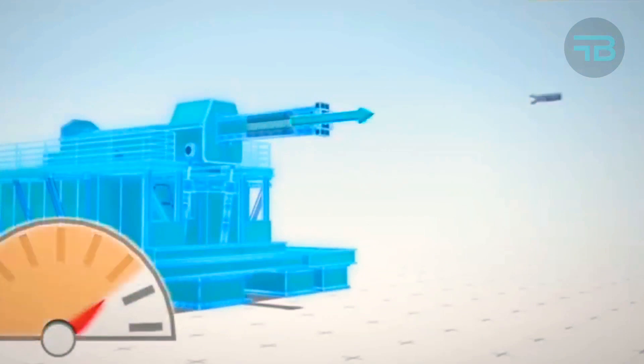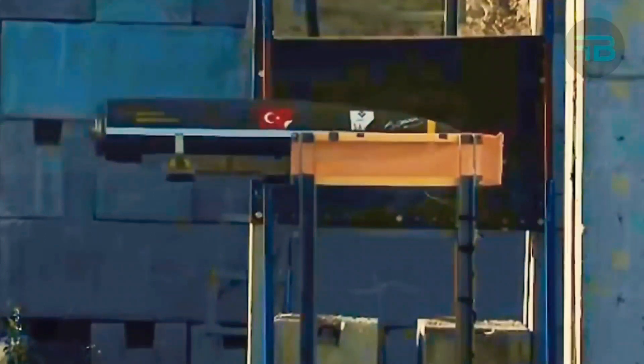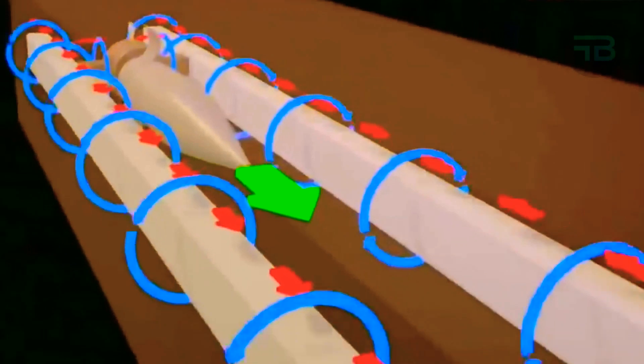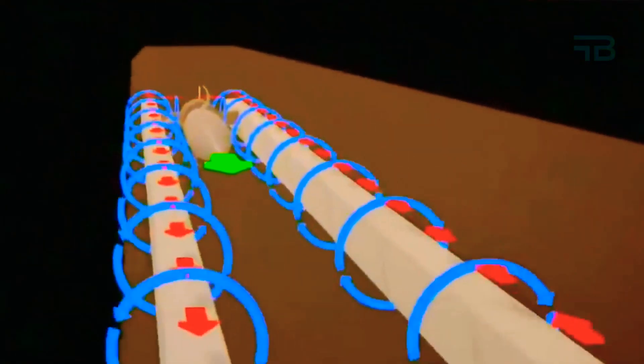Let's talk about some of the facts tied to the electromagnetic railgun. In the past, every battleship was equipped with cannons — they were responsible for taking down enemy ships, but were only effective at close range.